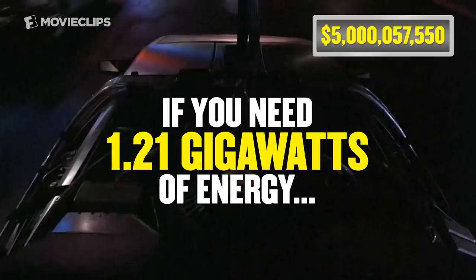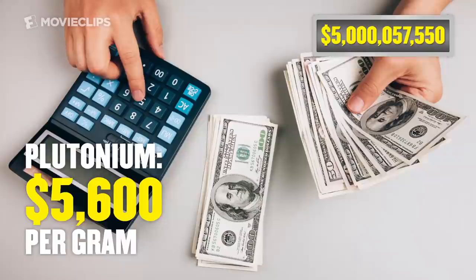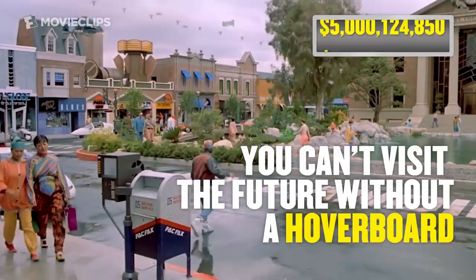To activate the flux capacitor, you need 1.21 gigawatts of energy. To generate that kind of energy, you'll need plutonium. Online science blogs state that $5,600 per gram is a common price. Plutonium: $67,300.